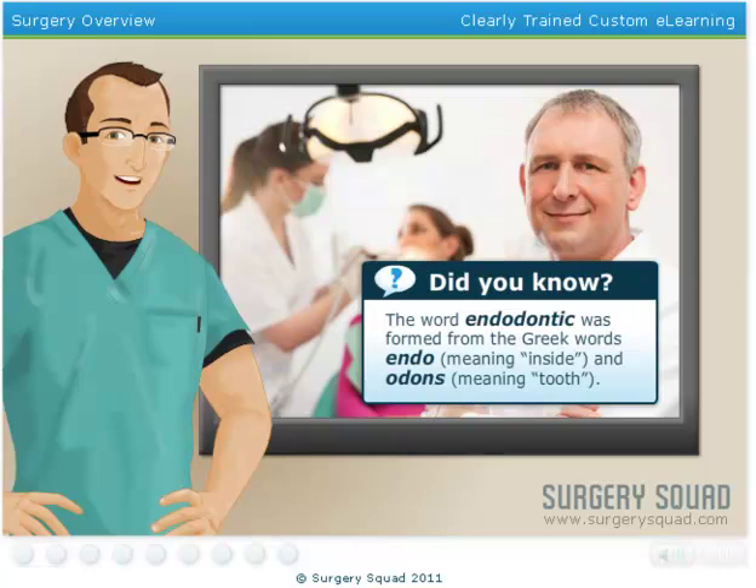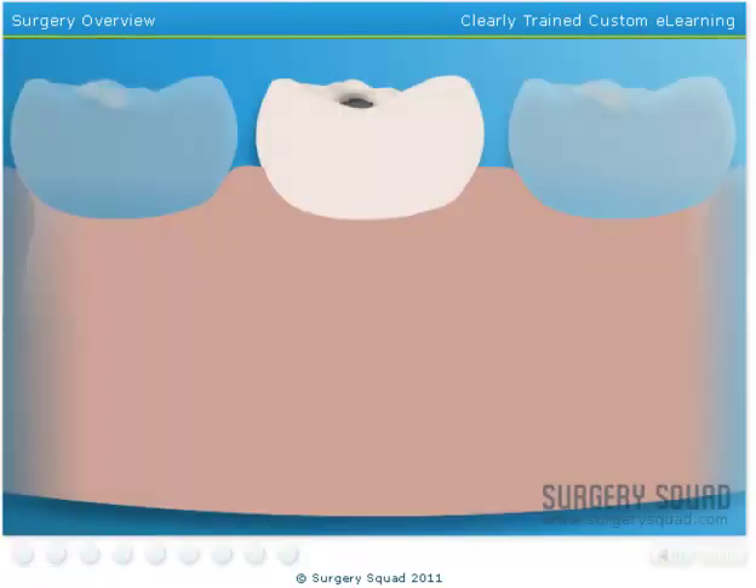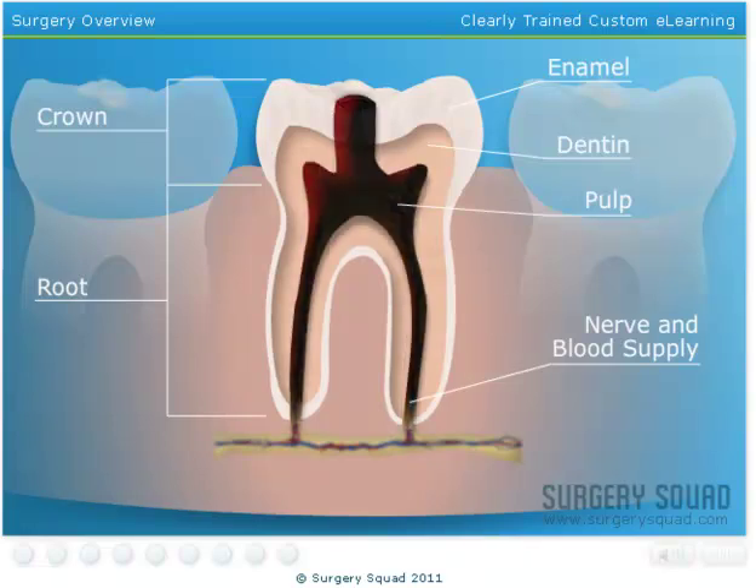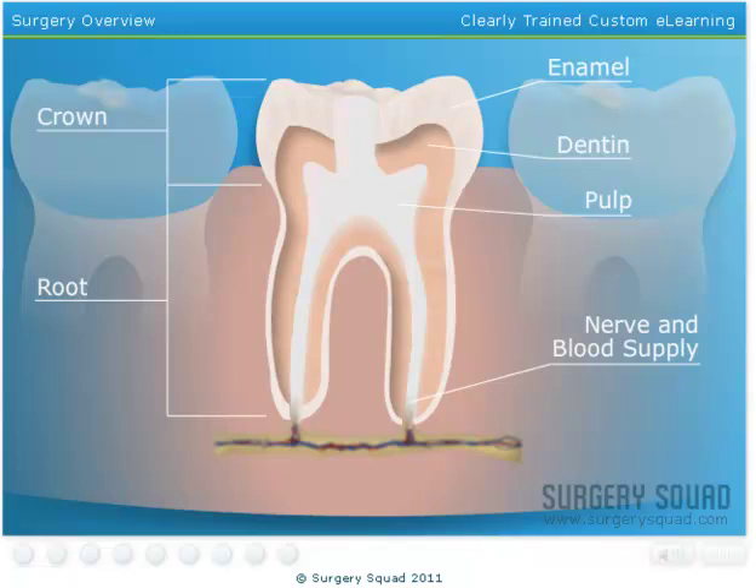A root canal is an endodontic dental procedure that's used to repair and save a decayed or infected tooth. During a root canal, your dentist or endodontist will remove the pulp tissue within the tooth. Once everything is removed, they'll clean out any contaminants inside the tooth and seal it to prevent any further infection.